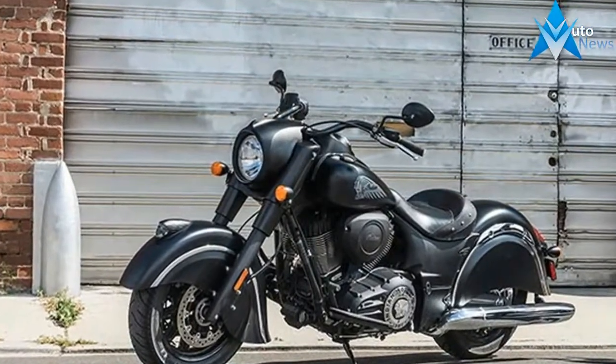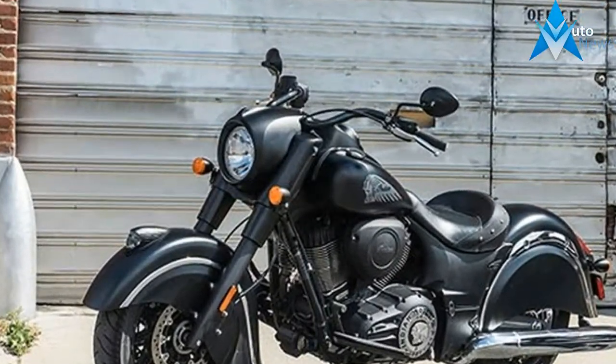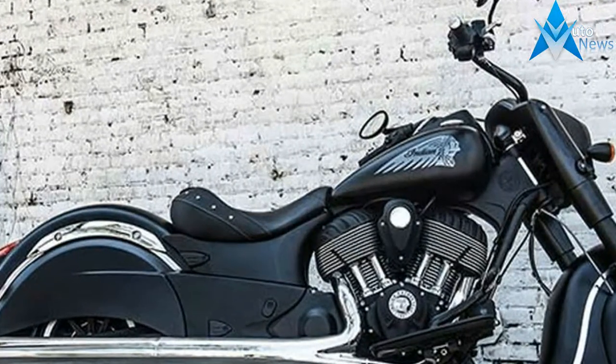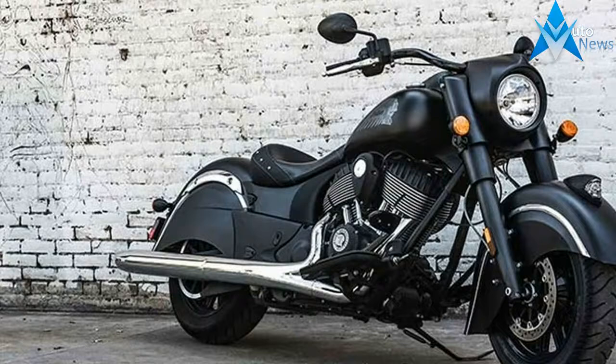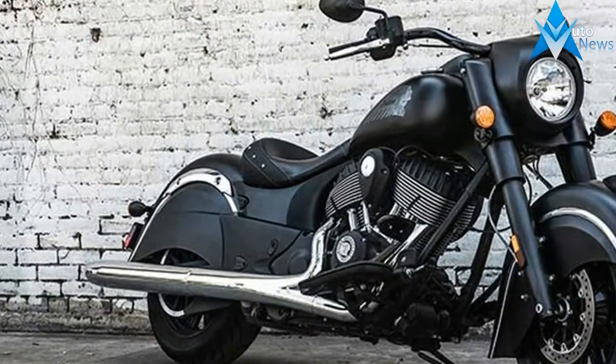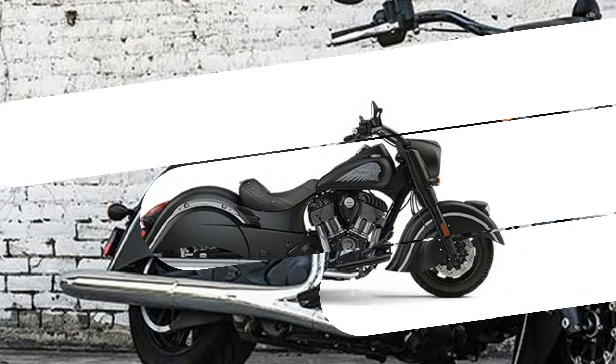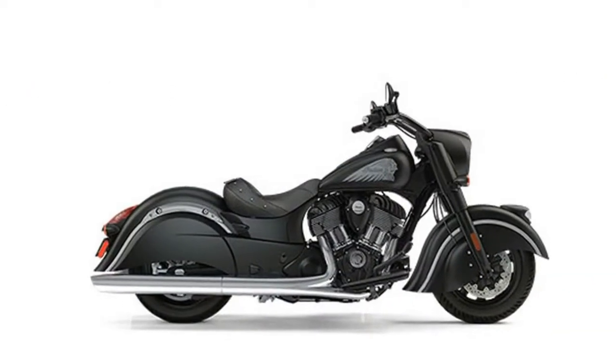Dark. Powerful. With its matte black finish and blacked-out details, there's no ignoring the Chief Dark Horse. Every inch of this bike was designed to not just make a statement, but leave a permanent mark. The blacked-out look is backed up by the distinctive Thunderstroke 111 V-twin engine, high-resolution anti-lock brakes and standard electronic cruise control.